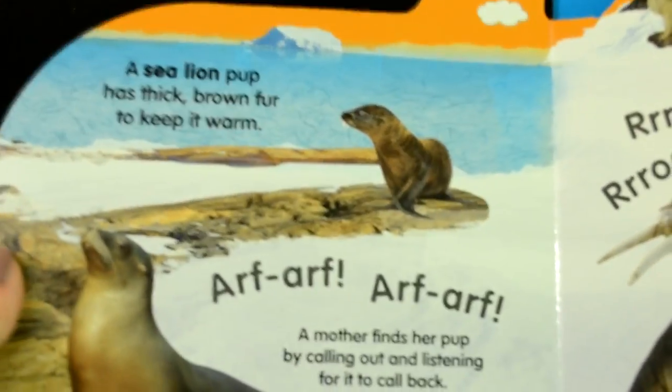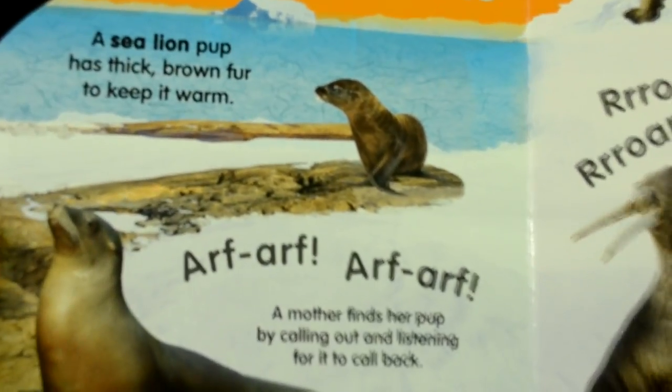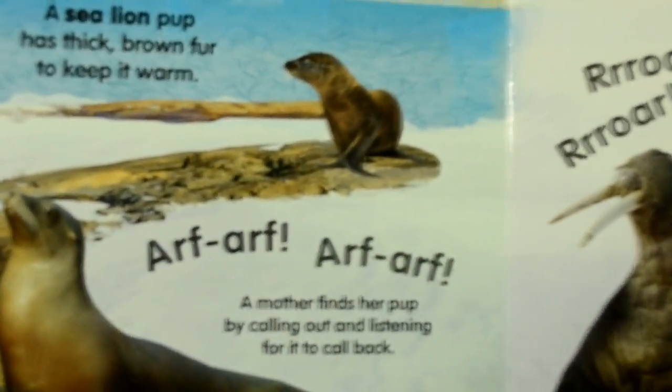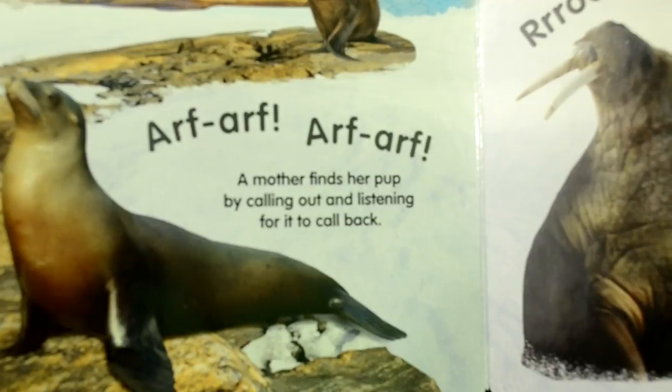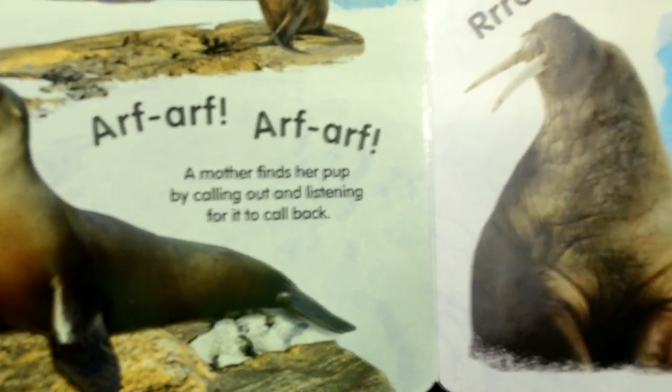A sea lion pup has thick brown fur to keep it warm. A mother finds her pup by calling out and listening for it to call back.